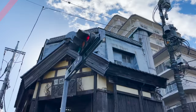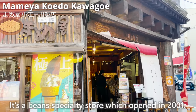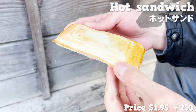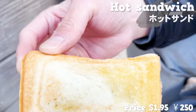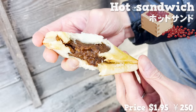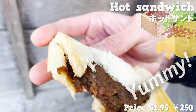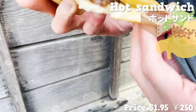The next store is Mameya Koedo Kawagoe Branch. It's a beans specialty store which opened in 2001. We'll have a hot sandwich made with their popular beans. The bread is crispy on the outside and moist on the inside. Inside there's anko and melting butter made in Hokkaido — the butter is soaked right into the bread. The anko has a strong sweetness. This sweet hot sandwich is very satisfying!